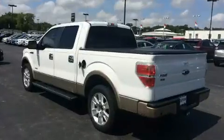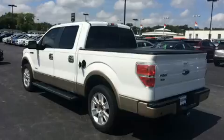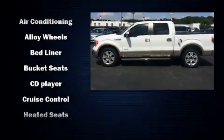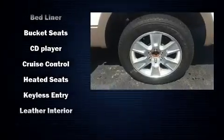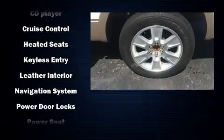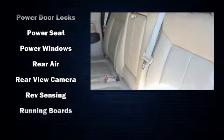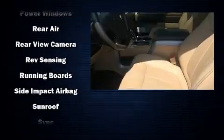Ford infused the interior with top-shelf amenities such as delay-off headlights, remote keyless entry, and more. Enjoy your favorite music via the stereo system, which includes a CD player with MP3 capability and four well-positioned speakers.